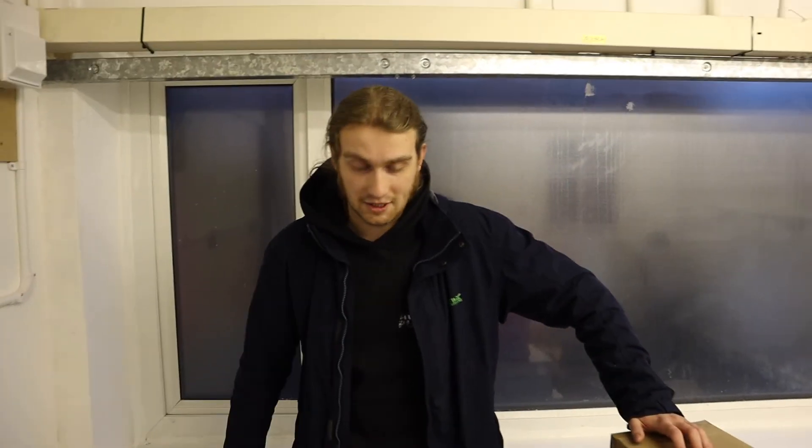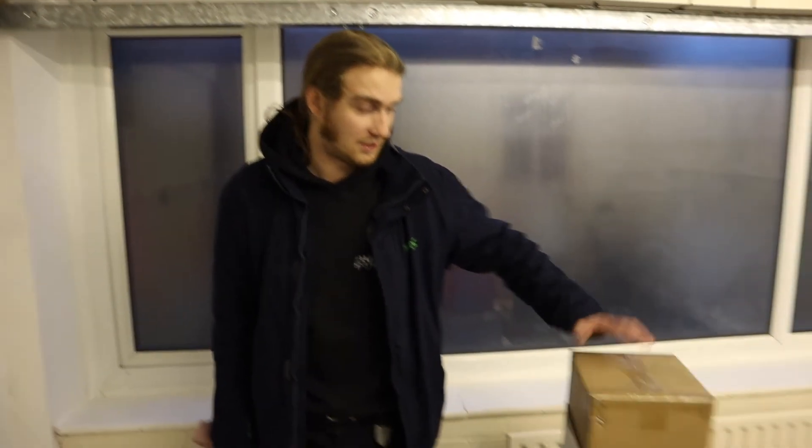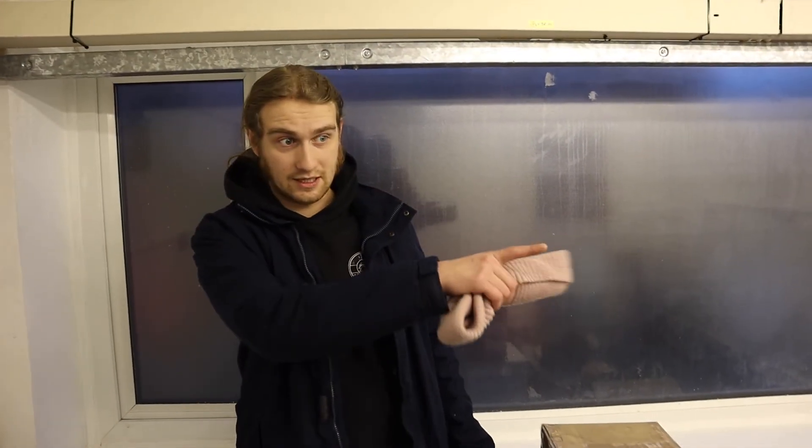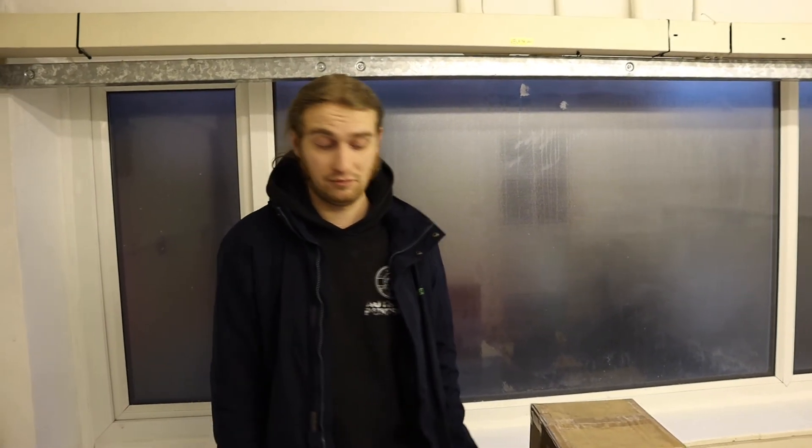We've just been to our friendly neighbourhood grow shop to buy little bits for the tents that we need to set up. We'll get all these set up tomorrow, and we'll have a nice counter all in tomorrow as well. So it's going to actually start looking like a proper room. Day three, or day 138 - that's how you look at it.